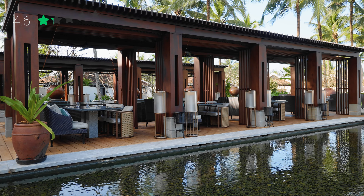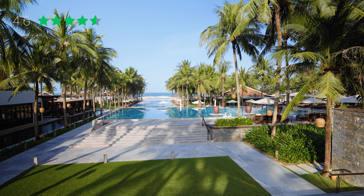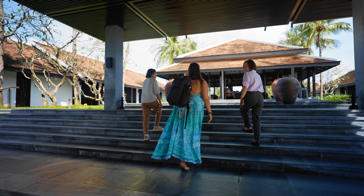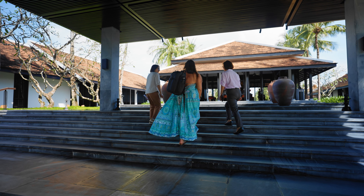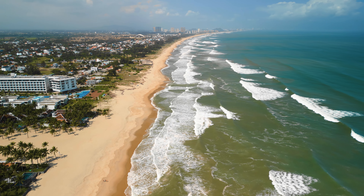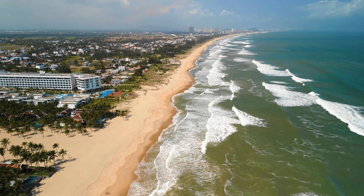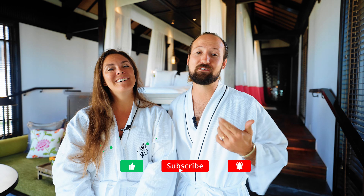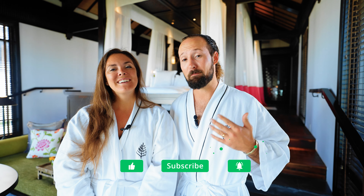Overall, we rate this property 4.6 stars. It is a beautiful hotel in one of the coolest towns in Vietnam, and we highly highly recommend a stop at the Four Seasons Nam Hai. The beach was more beautiful and expansive than we expected, and we really wished we had more time. We've been in Vietnam for almost a month, so there's a lot of other content to check out. If you found this video useful, give us a thumbs up and hit that subscribe button.